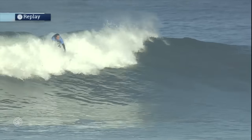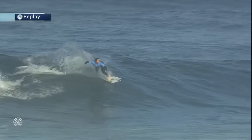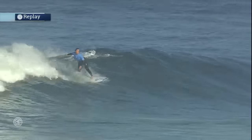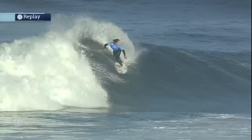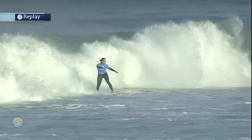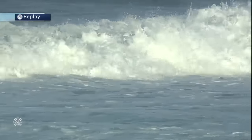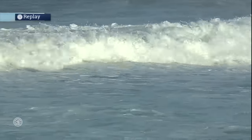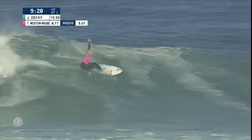Joanne without priority finds this left corner. It takes a little while for her to get going, but she finds that open face — that's where the spray comes in — and then the second hook tight in the pocket to round out that wave. It comes in at a 6.5, so she takes the lead back from Tatiana.